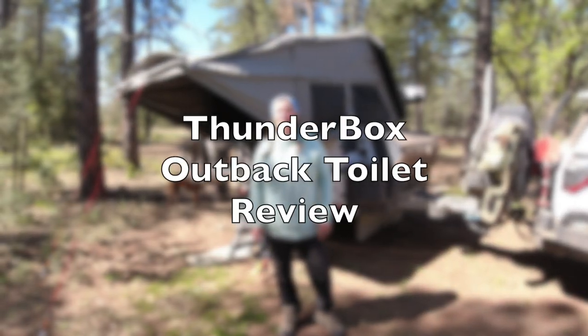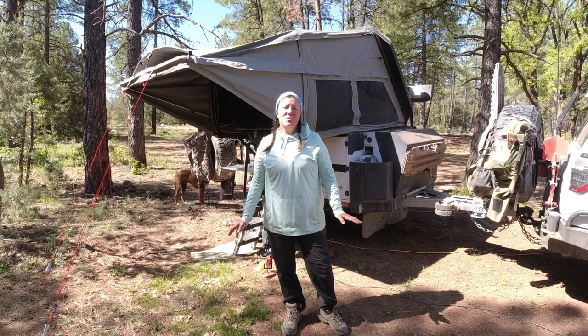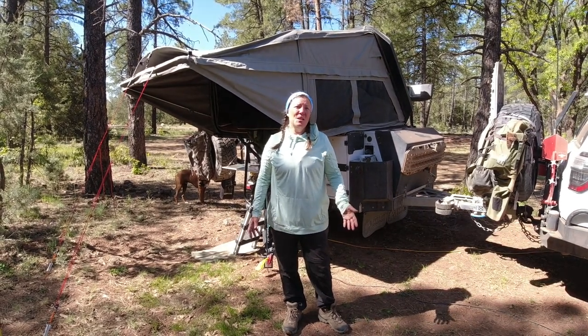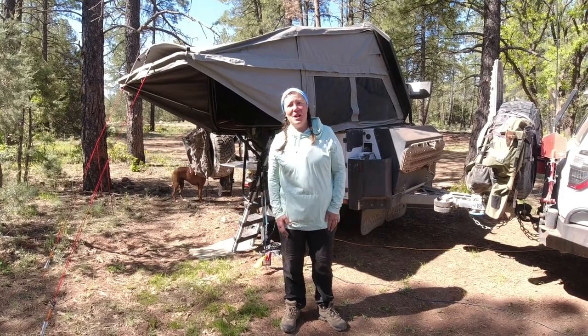Good morning everybody, Deb from Iron Horse Overland here, Mike behind the camera. We've had several subscribers ask for a little bit more detail in the setup of our Thunderbox, so we're going to show that.